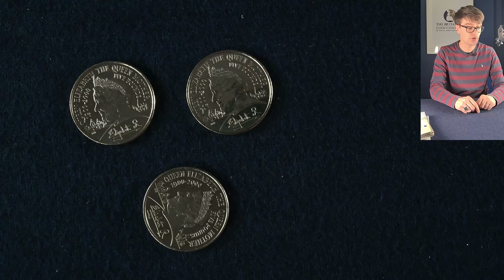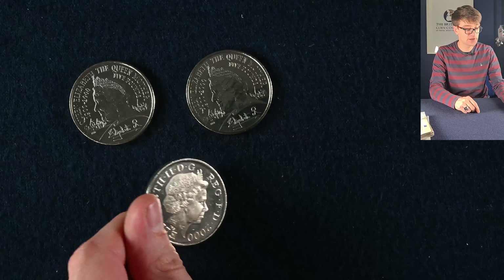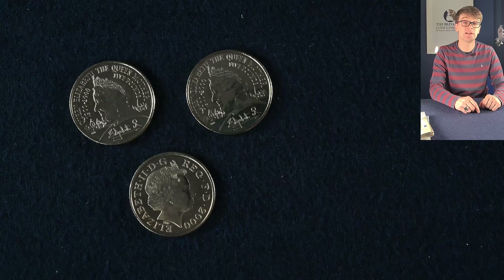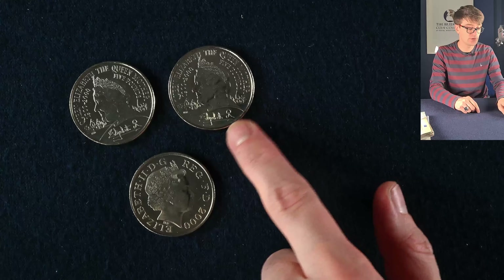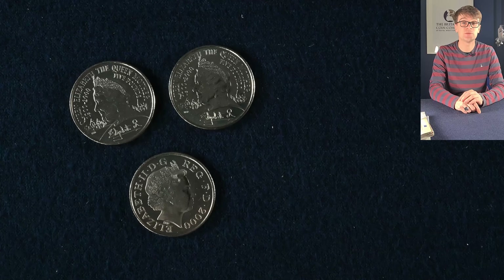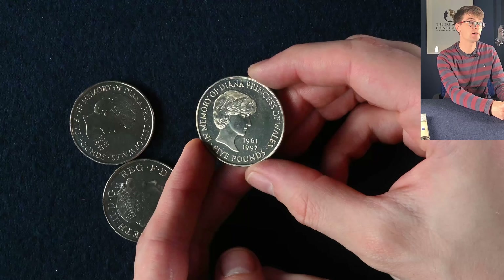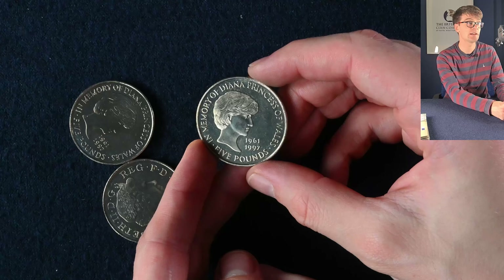Three more five pound coins minted for the 100th birthday of the Queen Mother — we've got the Queen Mother on the reverse and her daughter Queen Elizabeth II on the obverse. It's got the Queen Mother's signature at the bottom, which is quite cool because in the Platinum Jubilee year a set of three five pound coins were released with Queen Elizabeth II's signature, and they do have quite similar signatures.